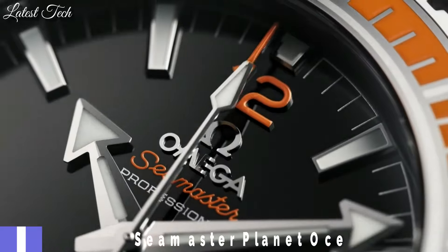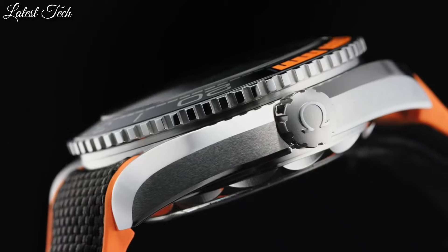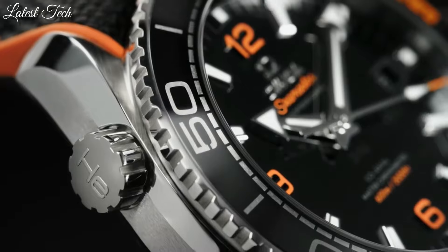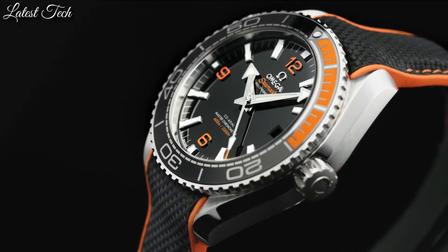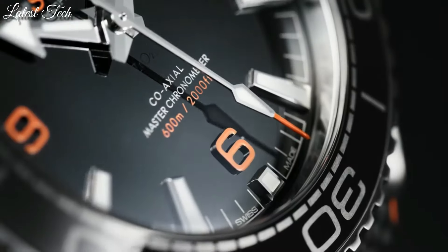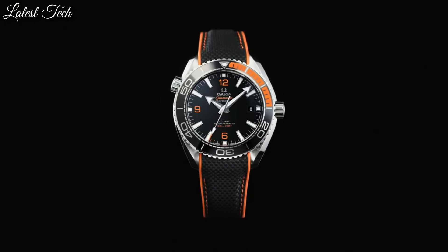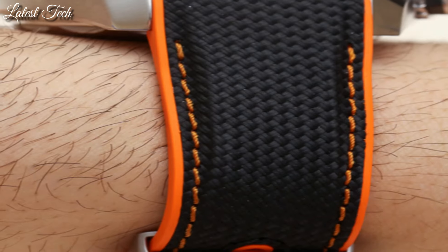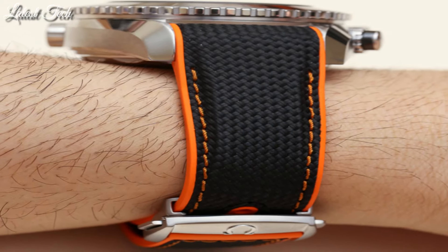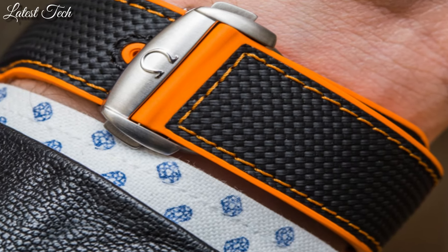Number 6: Omega Seamaster Planet Ocean Watch. Stainless steel case with an orange rubber strap with a stitched black nylon top. Unidirectional rotating stainless steel bezel with a black and orange ceramic top ring. Dial type: analog. Automatic movement. Scratch-resistant sapphire crystal, screw-down crown. Case size 43.5 millimeters, case thickness 16.04 millimeters, band width 22 millimeters.